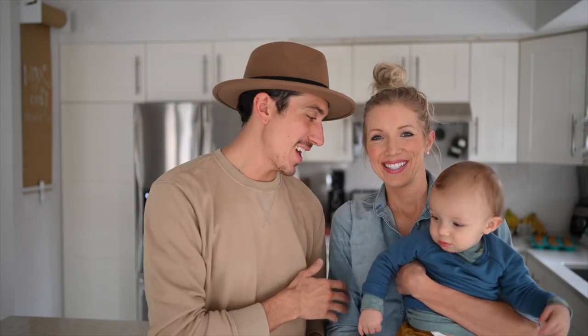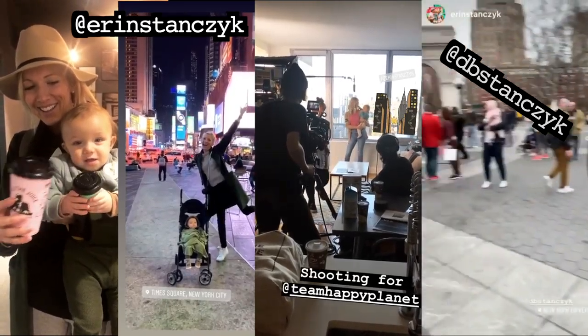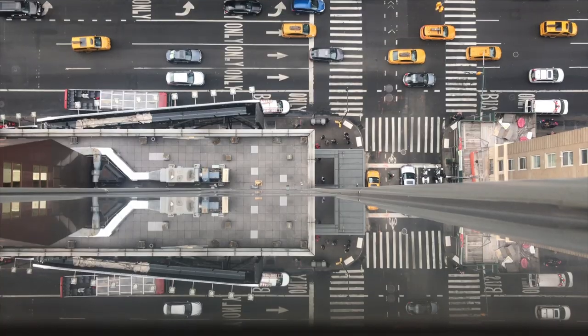Hey guys, Dusty, Aaron, and Little Mr. Maxie. If you guys follow us not just on YouTube, but also on Instagram, then you know that we were recently in the Big Apple, New York City.